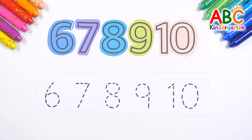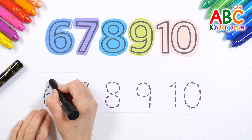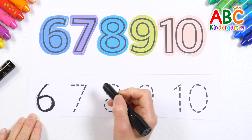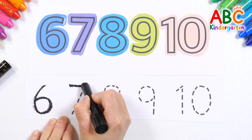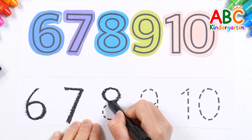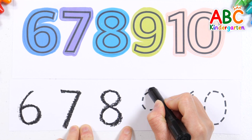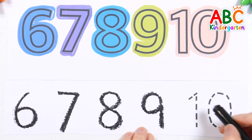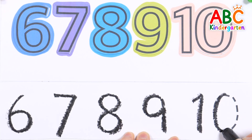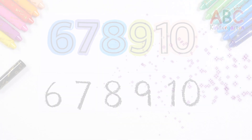Let's write the numbers with a crayon. 6. 7. Good job! 7. 8. 10. Good job!